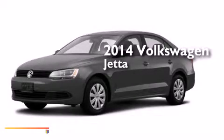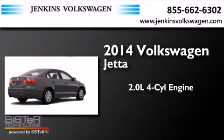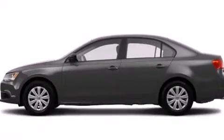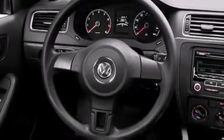This is a brand new 2014 Volkswagen Jetta. It has a 2.0-liter four-cylinder engine and a six-speed automatic transmission. Its top features include speed-sensitive volume controls, traction control, and stability control systems.